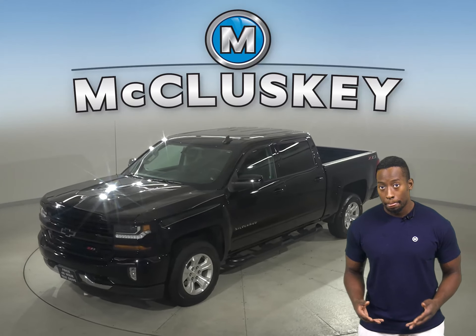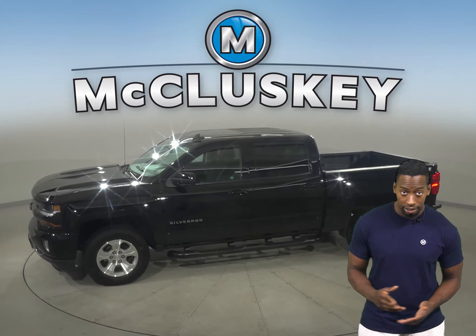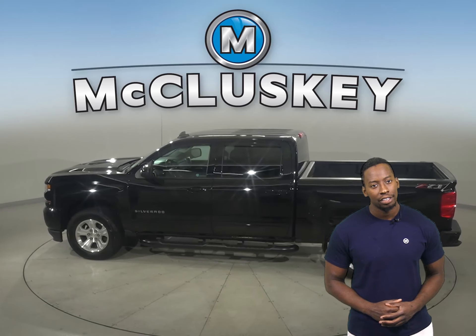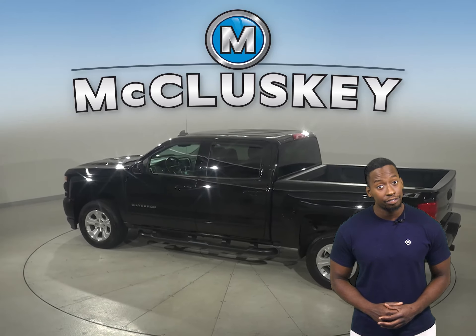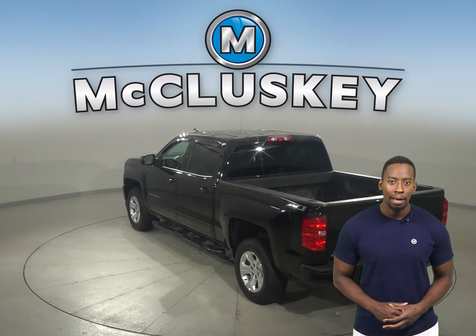If you're looking for a standard truck with some great extra features to be your next daily driver, then take a look at this 2018 Chevrolet Silverado 1500. This Silverado has a hands-free Bluetooth integration system, heated mirrors, and automatic headlights.